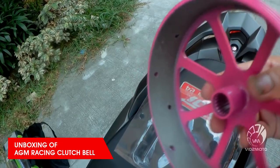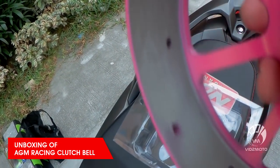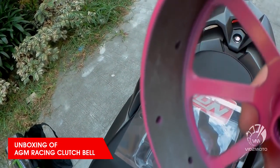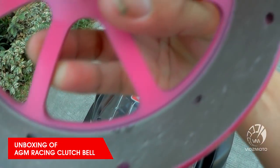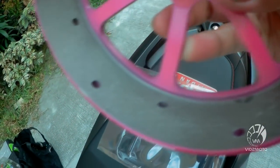And inside, as you can notice, it is rough — it's designed specifically so that the clutch can grip properly.